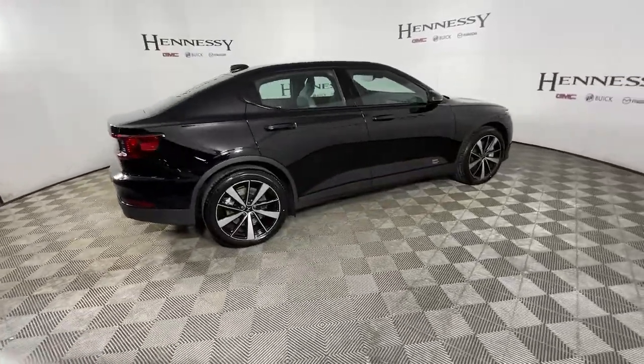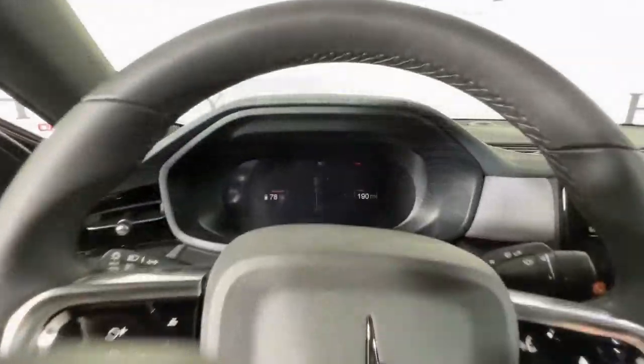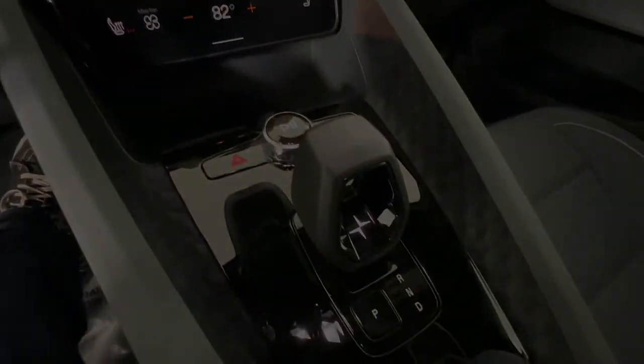The following are some of this vehicle's highlighted options: navigation system, keyless entry, power passenger seat, fog lamps, power liftgate, dual...